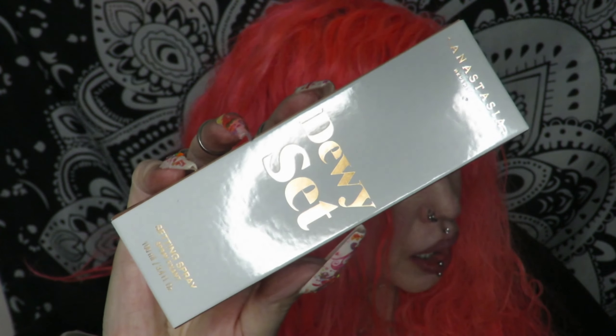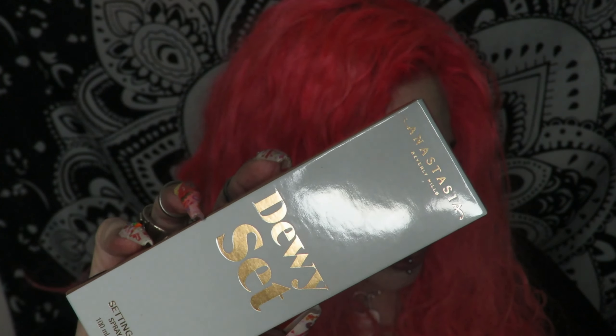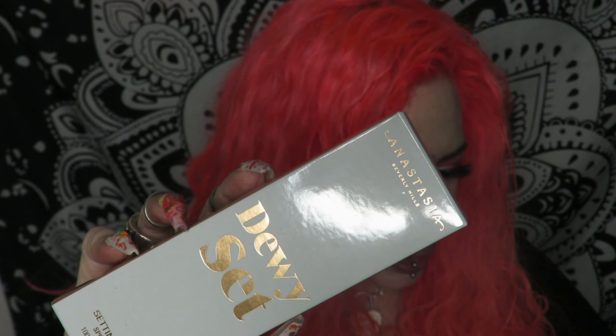Next up we have the Dewey Set, which is $26. It is a setting spray — an actual setting spray. This is the fourth facial spray I've opened in the past three unboxings. But this is an actual setting spray, supposed to keep your makeup in place. The other three — one was a toner, one was a refresher — none of them were setting sprays.